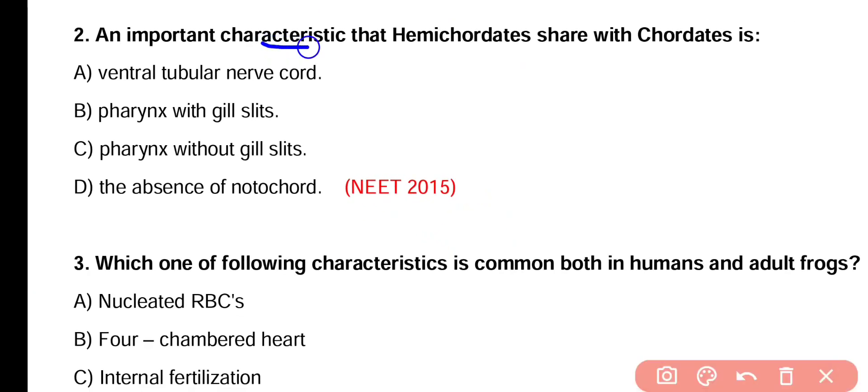Question number 2. An important characteristic that hemichordates share with chordates is ventral tubular nerve cord, pharynx with gill slits, pharynx without gill slits, or the absence of notochord. Correct answer is option B. Both hemichordates as well as chordates have pharynx with pharyngeal gill slits.